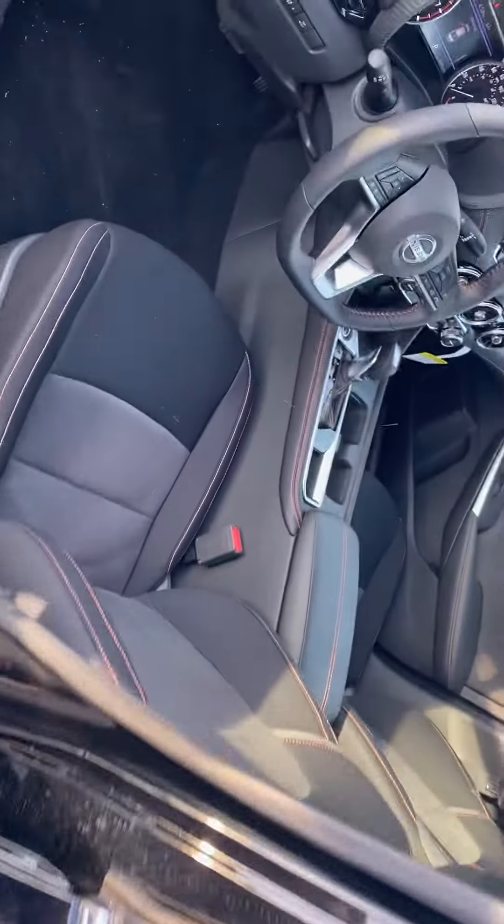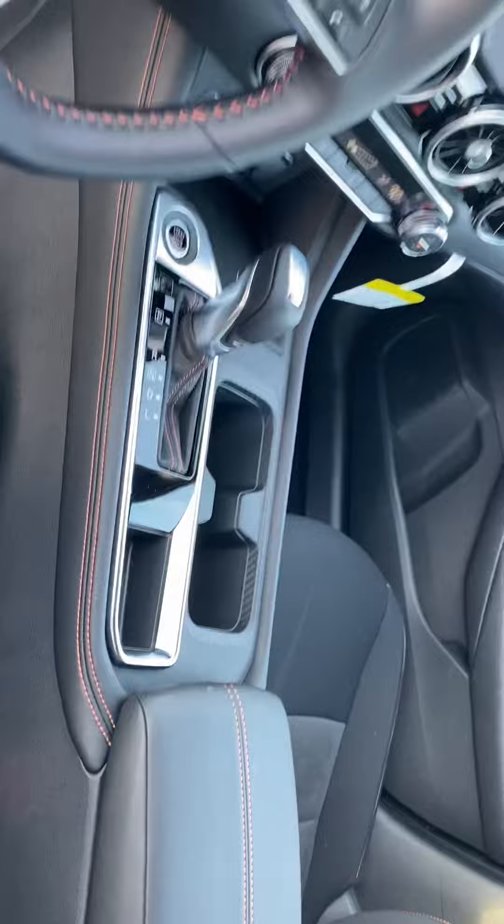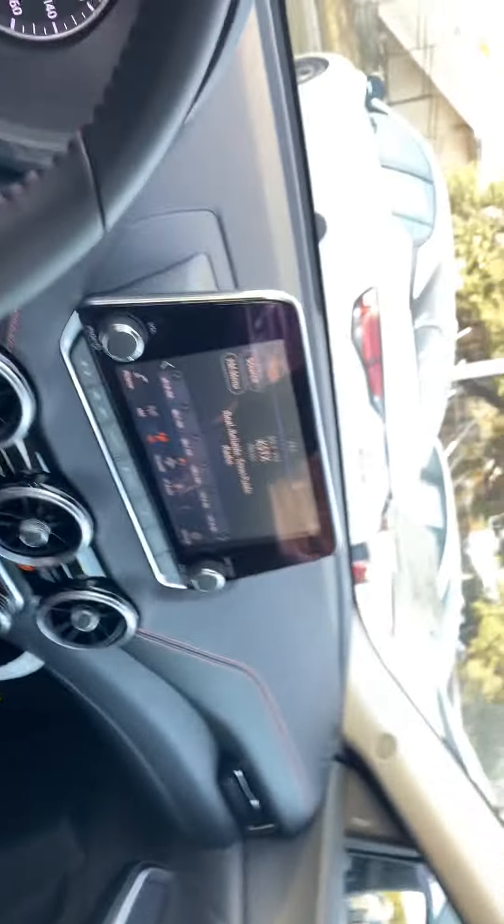And then up front, all new interior. Sport stitching, leather console — everything looks very, very nice. Leather steering wheel. New center screen display.